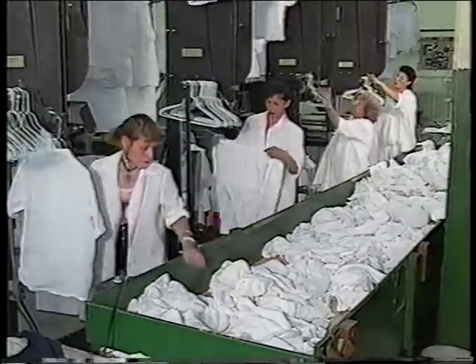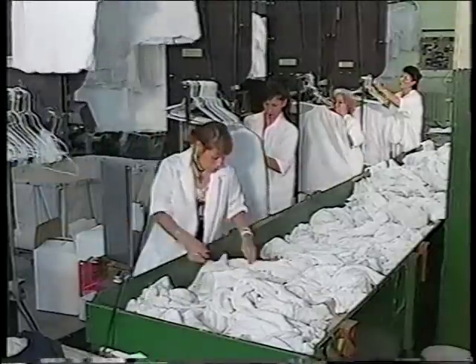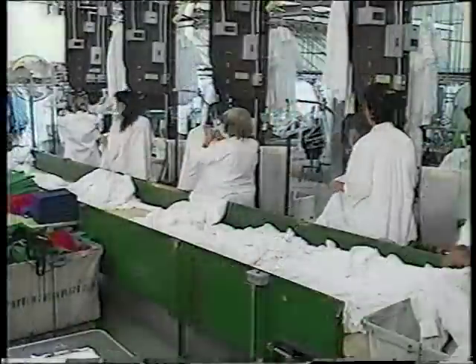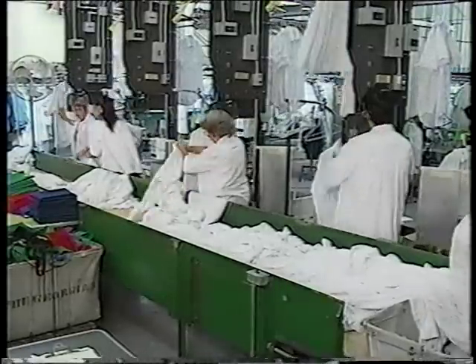Production is monitored photo-electrically with the recorded count displayed on the front of each operator's panel. Denormandy has four stations with all operators receiving garments from a conveyor belt.